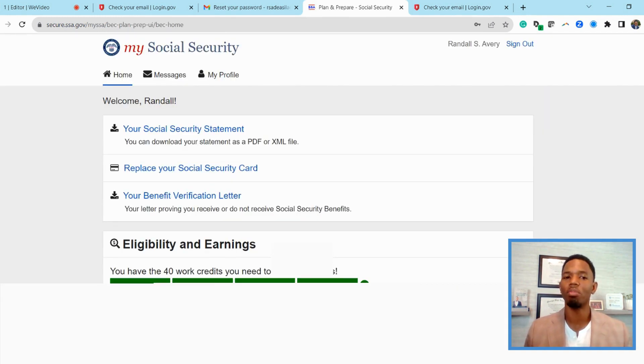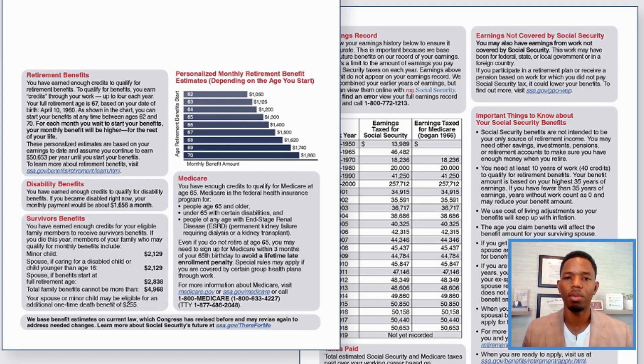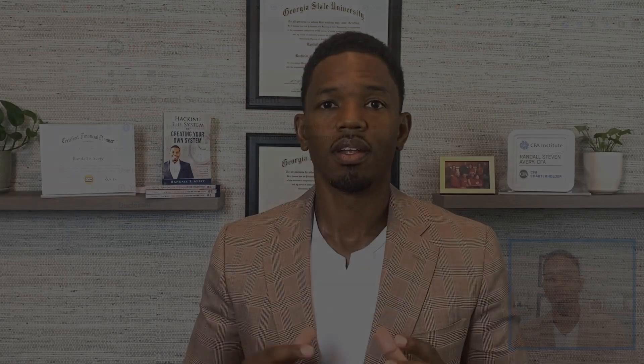Now you have created a brand new account, but that's not it. We have to actually look for our social security income statement. Click on this information. On your social security income statement, this will describe how much you expect to make if you take your social security based on today's credits that you've earned.